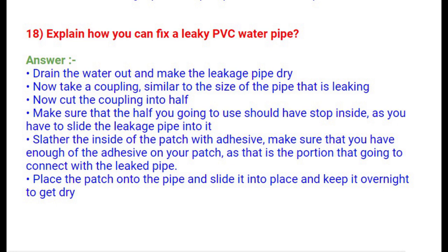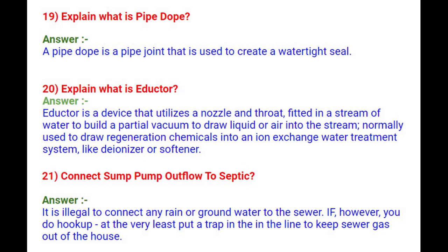Question 19: What is pipe dope? A pipe dope is a pipe joint compound used to create a watertight seal. Question 20: What is an adductor? An adductor is a device that uses a nozzle and throat fitted in a stream of water to build a partial vacuum to draw liquid or air into the stream, normally used to draw regeneration chemicals into an ion-exchange water treatment system, like a deionizer or softener.